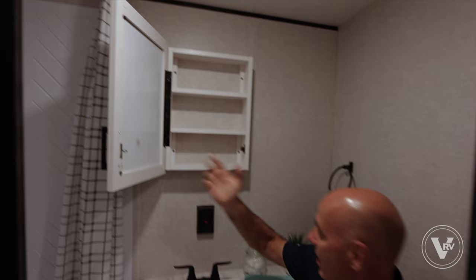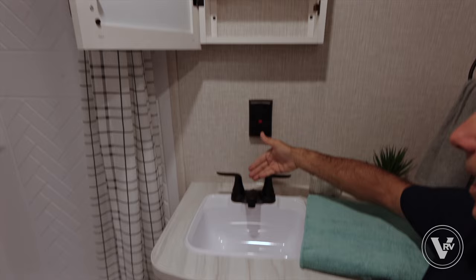You have a GFI-protected outlet right here, close to the wet location. Something to keep in mind: if you have an electrical issue affecting only some of your outlets, check your GFI plugs. If this pops, anything downstream won't work. It depends on how your RV is wired, but with most any RV, if some outlets don't work, check your GFIs — anything downstream won't work if it's popped.